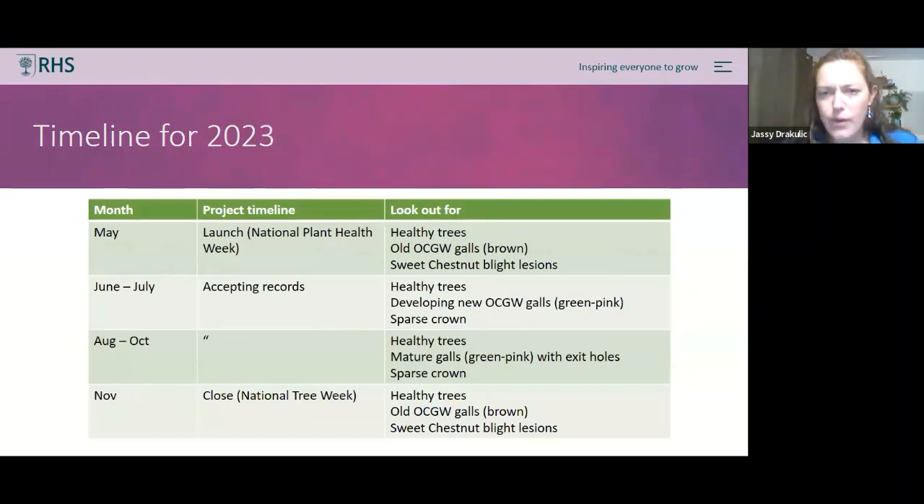Right now with leaves out you're already looking for galls. Towards later in the summer the galls may turn brown as the wasps have escaped and gone off to lay eggs for next year. Even over winter when leaves have dropped, looking at branches and trunks for sweet chestnut blight lesions is worthwhile. Whatever you do, take as close and good photos as you can — the plant health authorities at Forest Research will be very grateful to investigate further.